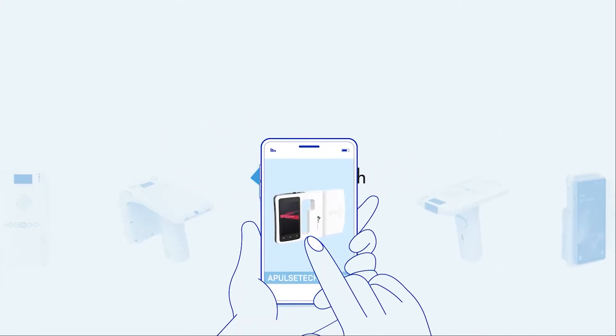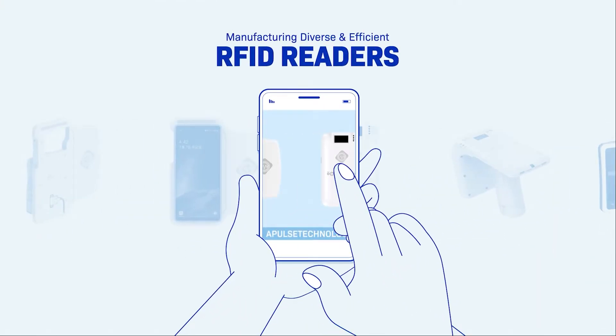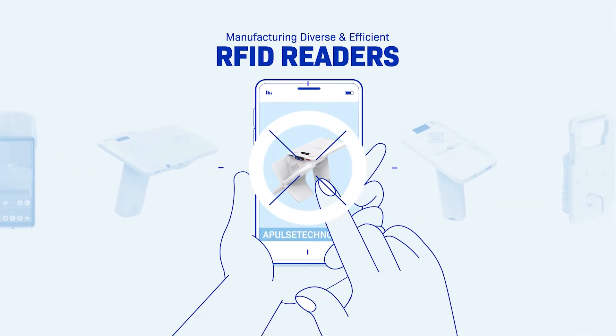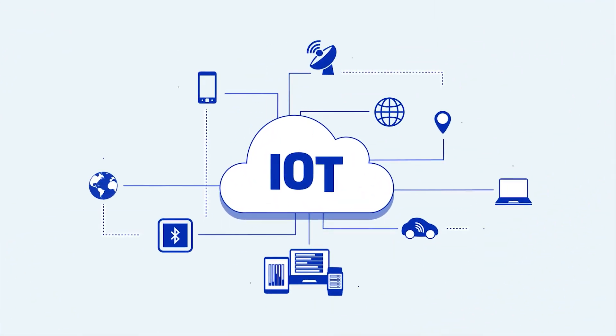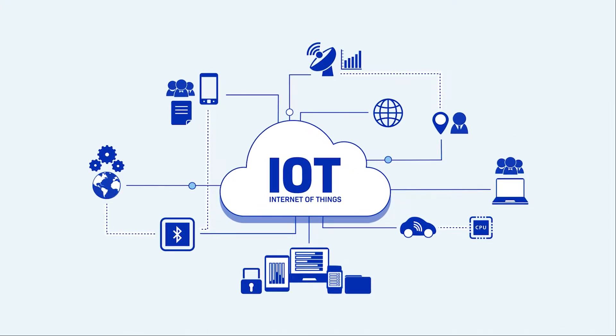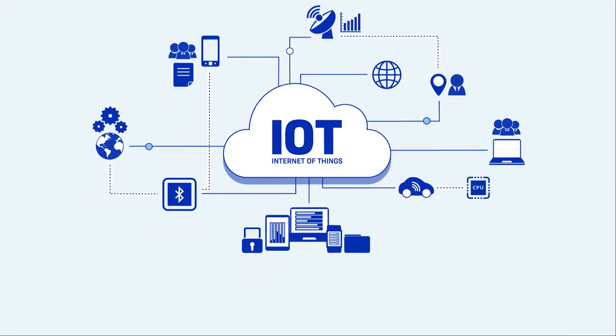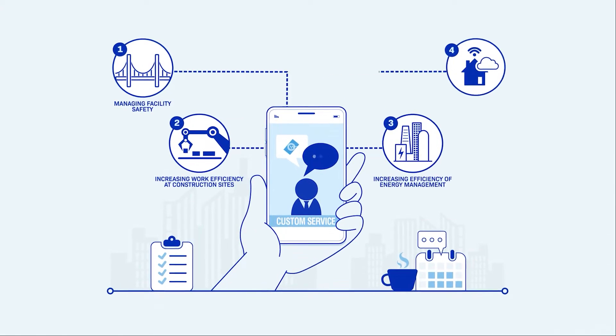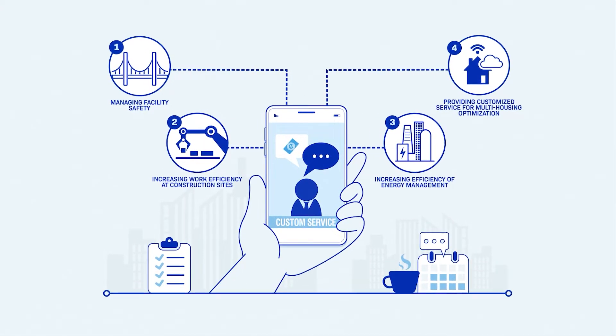A-Pulse Tech manufactures the most efficient handheld RFID readers with over 20 years of business experience in the field. The company provides customers with cutting-edge technology to make the IoT world a reality. It also presents optimal products that meet customers' needs and ensures customized services.